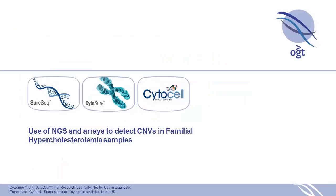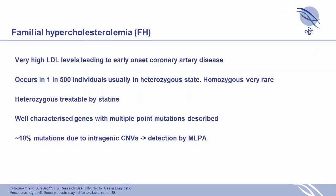We then moved on to look at familial hypercholesterolemia. FH is characterized by very high LDL levels and causes early-onset coronary artery disease. The rate is about 1 in 500 — though it could be up to 1 in 250 based on some posters today — and it is treatable, certainly in heterozygous cases, by statins.